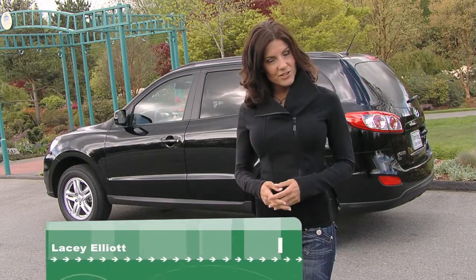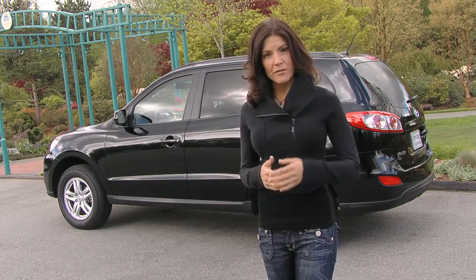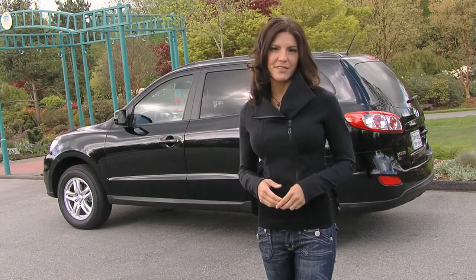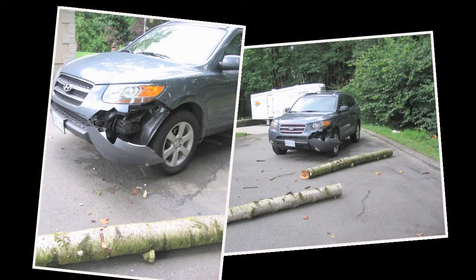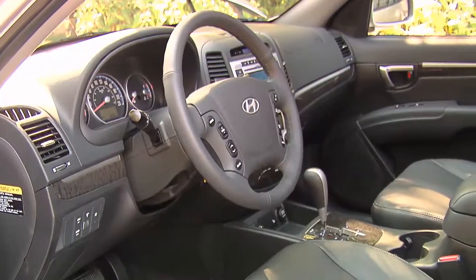Over the years, we've built quite the relationship with the Hyundai Santa Fe. In fact, we've had a couple of them for several months to use as long-term test vehicles. One of our test vehicles was the victim of a windstorm and needed to be ushered into a body shop after a tree fell on it. Another had a very strong smell when the air conditioning was on, which was fixed.